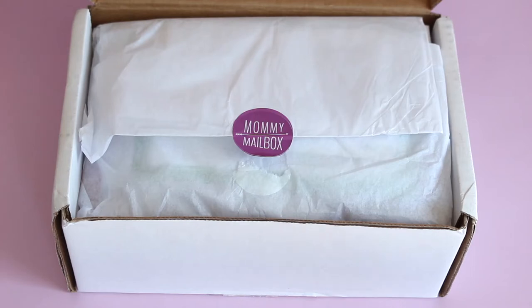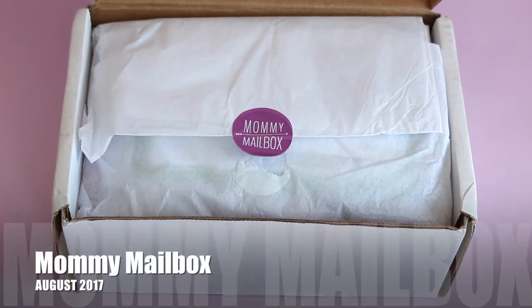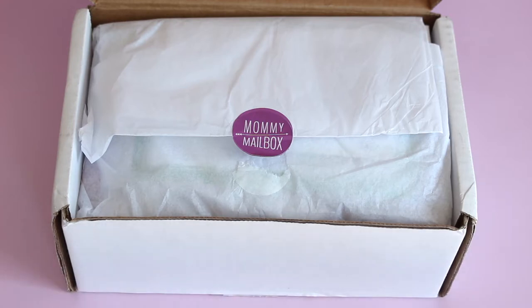Hi everyone, welcome back to my channel. I'm Sarah from Year of Boxes, reviewing Mommy Mailbox. This is their August 2017 box — a subscription I have reviewed for you guys before. I've been reviewing it on the blog for quite some time now, and I have really been loving this box.